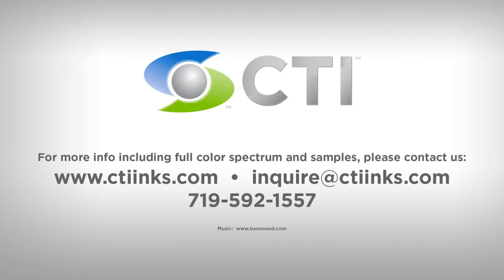Contact CTI today for available colors, technical advice, and qualification trials.